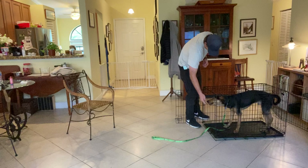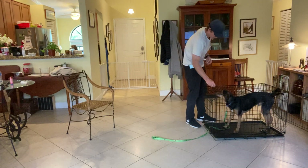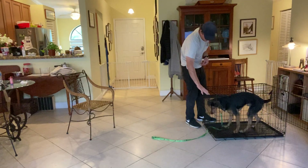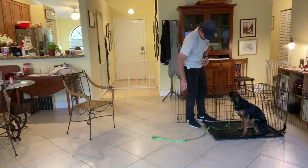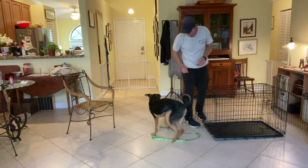So I treat him, close the kennel, I'll treat him again. I'll say wait, and then out. Yes, there we go. Very good.